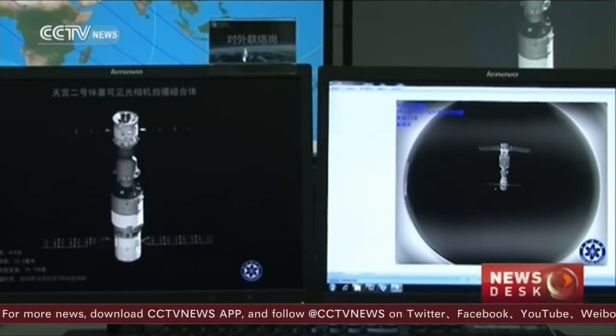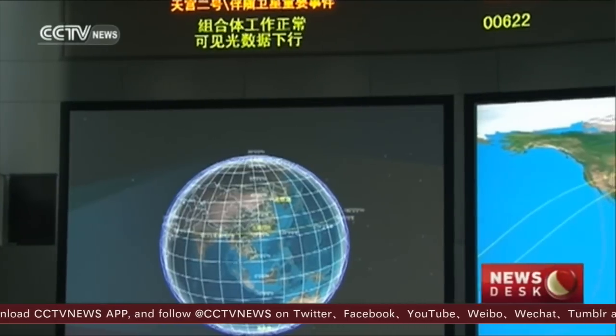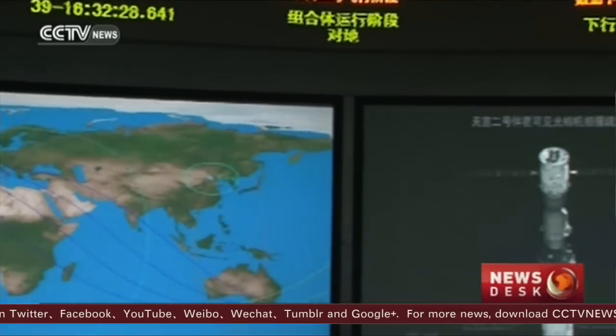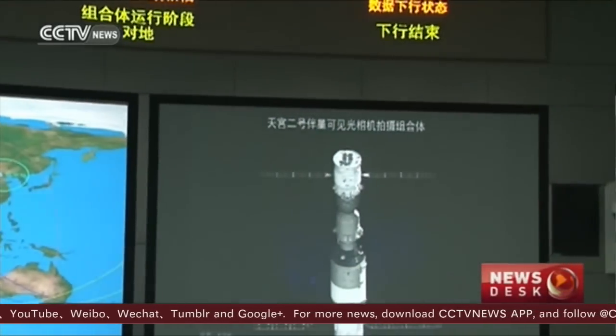When the micro-satellite next orbits above the spacecraft and the space lab, it will take photos again. Then everyone will see images of the complex with the Earth in the background.